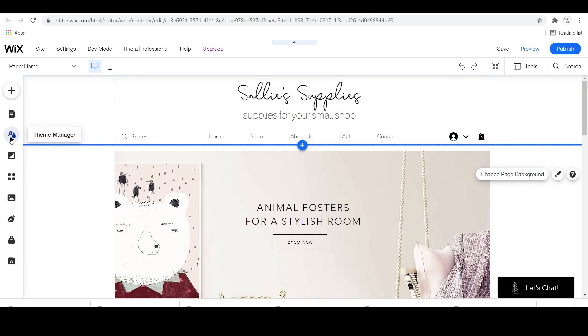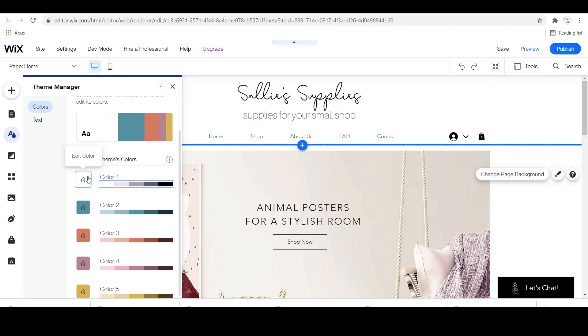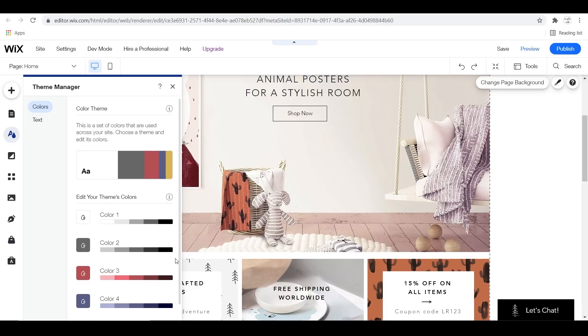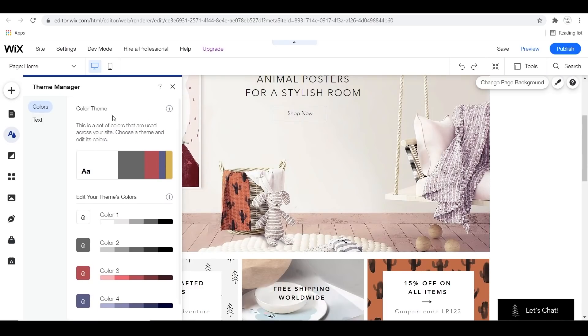Now we're going to head over to the Theme Manager and choose our color scheme for our website. I already went ahead and picked my colors, but you can adjust them here. After that, you can go over to the left and hit Text and choose the fonts you want for your website, which makes it a little bit easier to choose your fonts.